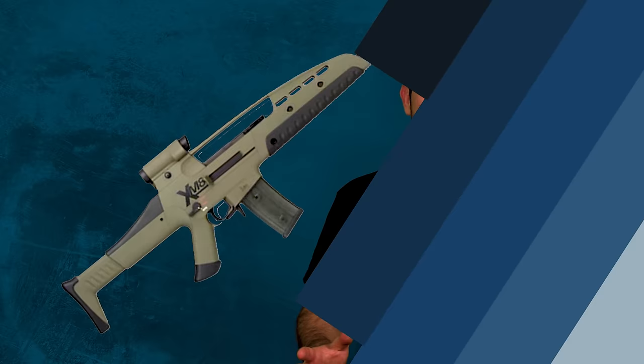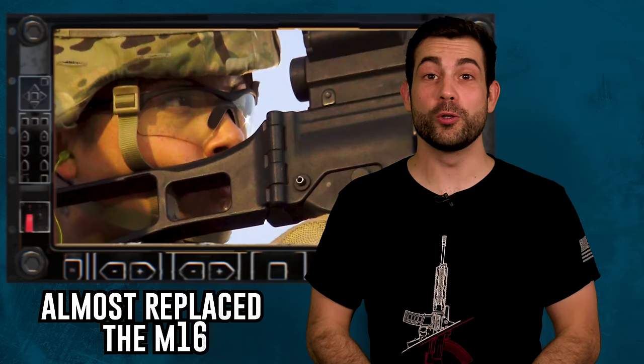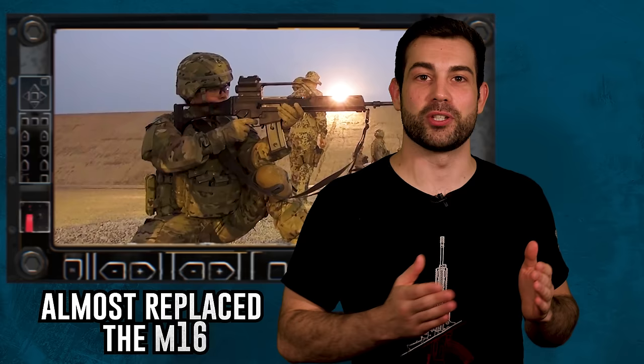In the year 2000, the US military almost adopted a slightly different version of the G36 to replace the M4. You might remember it was called the XM8, which was basically the G36 with some red lipstick and proprietary attachment ports. But basically the US military turned it down partly because, you guessed it, there were concerns about the plastic weapon overheating and failing.